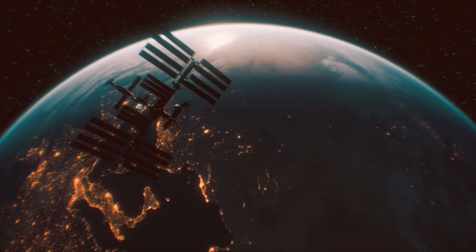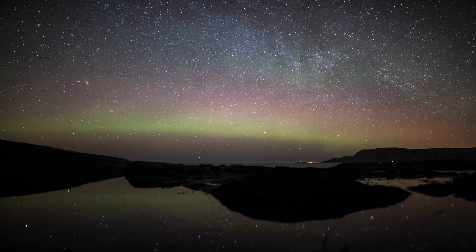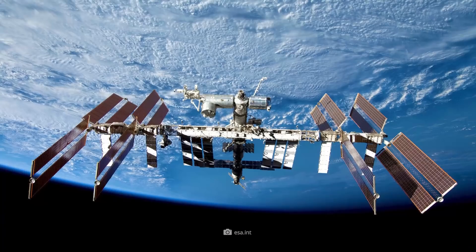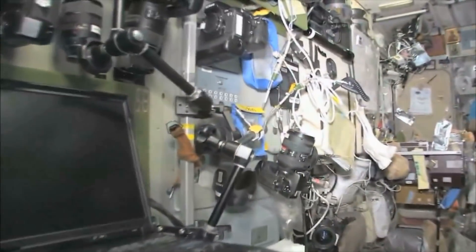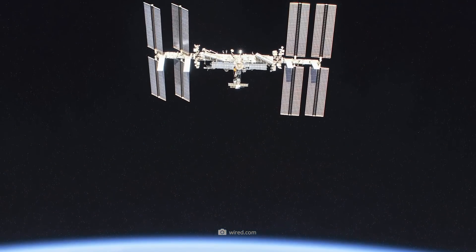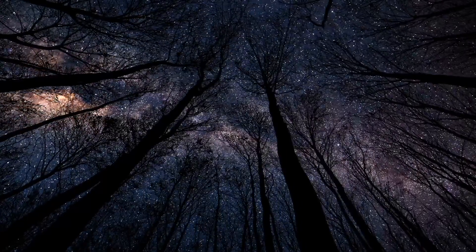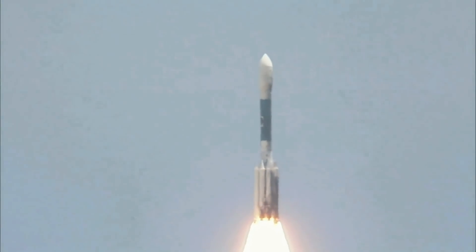The International Space Station — ISS — is a prime example of how countries so different in many ways can work together. It's also an engineering marvel, being the largest man-made object that can be seen in space from Earth. If weather conditions are perfect, it can even be seen with the naked eye. Countless scientific experiments are carried out on the ISS. In November 1998, the Russians launched the first component of the space station, the Russian control module ZARYA, into orbit via a Russian rocket.